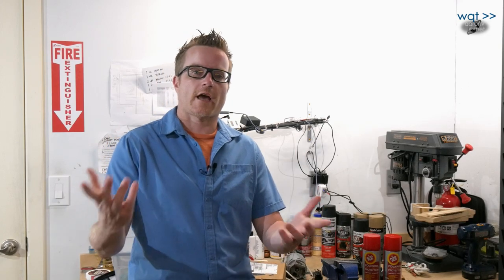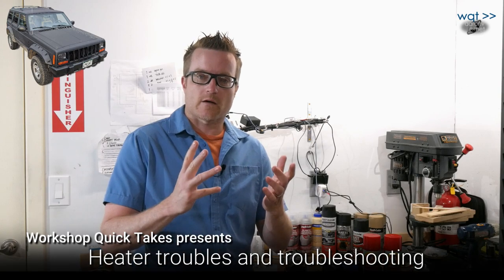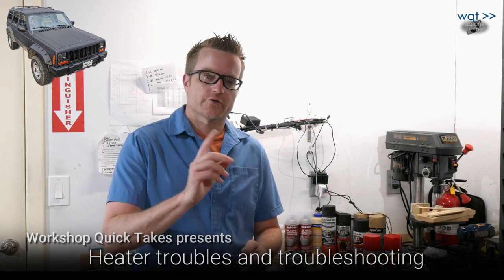Hey everyone, thanks for joining me again on my YouTube channel. This is Workshop Quick Takes. I have a 2000 Jeep Cherokee XJ that we're going to be working on today, and today's subject is heater troubles.